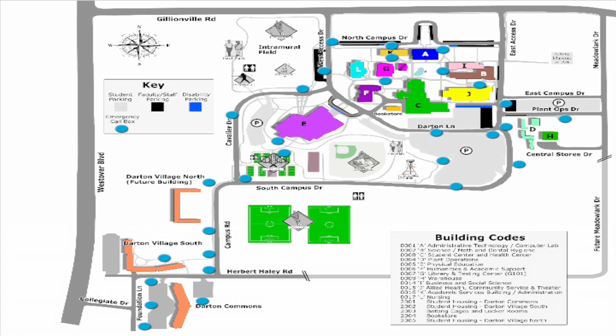We just had eight new ones put in. That gives us a total of 30. They start down at the student housing. Each one of them is numbered. There are three in the front parking lot at Darden Commons, one in the back.